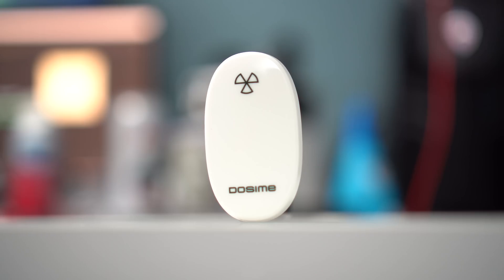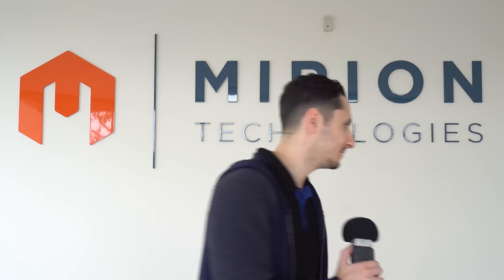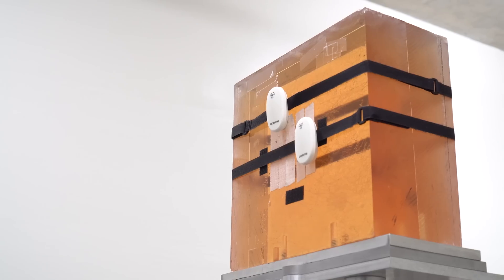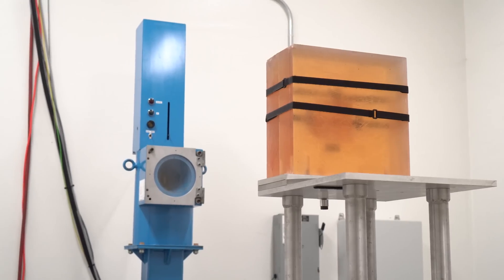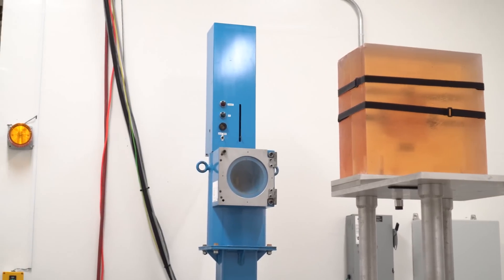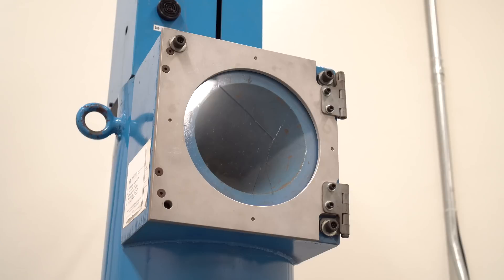Let's find out how effective this device really is. So we're here at Mirion Technologies to expose the Dosami to a source of radiation and to see how accurate this is or if this is just a gimmick. The tests are pretty straightforward — we attach the Dosami to a block that was across from a source of radiation, and once out of the room, we flip the switch, which exposed the radiation to the entire room.